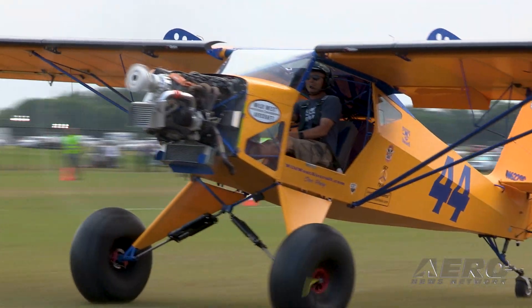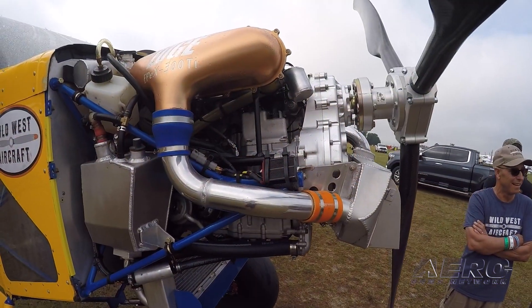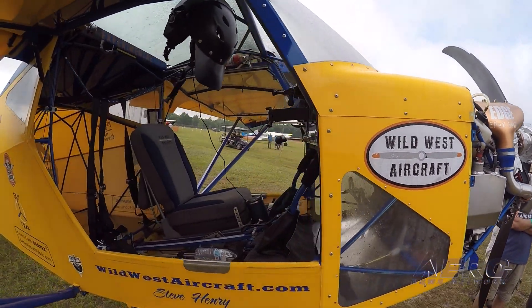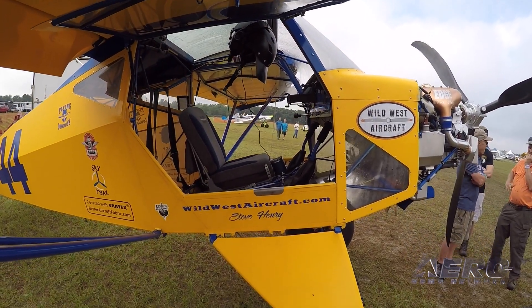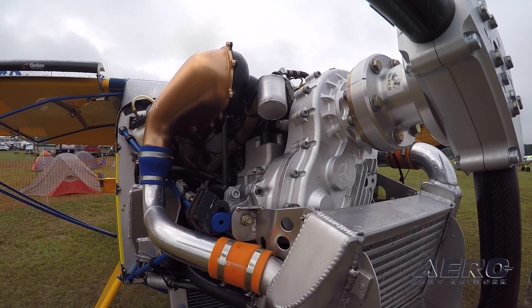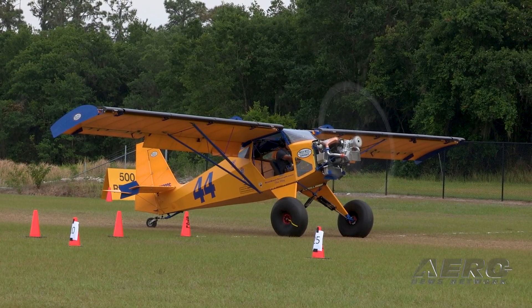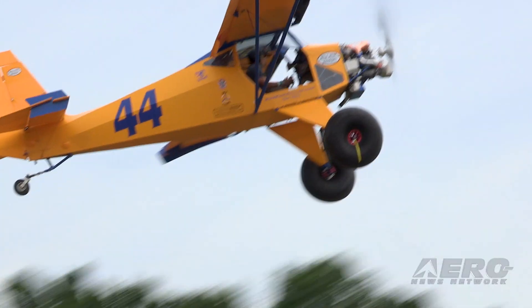It started out as a Yamaha Apex engine, actually out of a snowmobile — it's a four-stroke, four-cylinder. It's been built up by Edge Performance in Norway, so it's got different rods and pistons and things to handle boost. Then it's turbocharged; it makes about 300 horsepower. It uses an NR prop — they're made in the Ukraine. I've been using them for several years because they work well and the price is good.